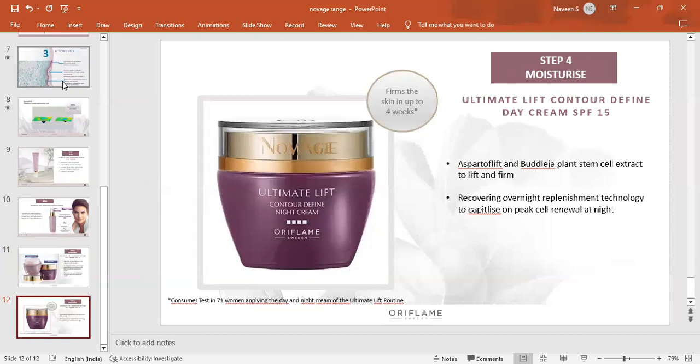Overall, this is the Ultimate Lift set. It addresses sagging problems and skin aging. You can use this set for your skin's strength and thickness, and it is suitable for everyday use.